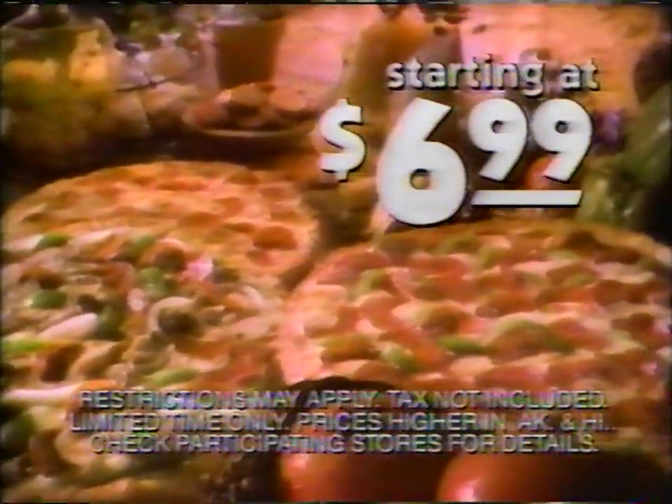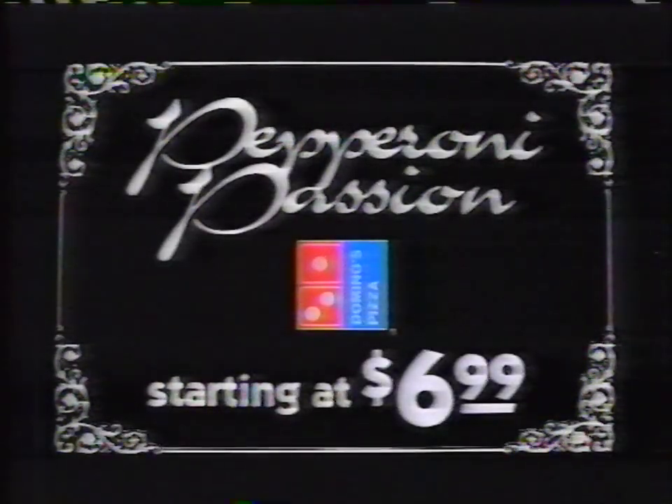Domino's Pepperoni Passion. Now get pepperoni pizza deals starting at $6.99. Nobody knows like Domino's. Deal starting at $6.99.